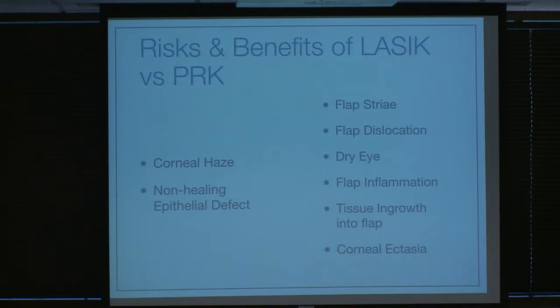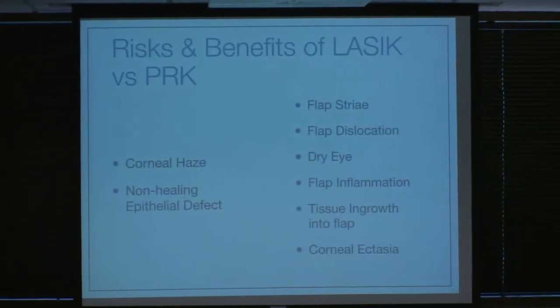There are some things specific to each procedure. With LASIK you can have flap problems — wrinkles in the flap, or your flap could get dislocated. These are all rare, but they can occur. Some patients say they don't want to deal with the flap and all its potential complications, and just want the surface treatment, so they go with PRK. Alternatively, some people don't want to sit around for a week waiting for their eye to heal. With LASIK, day one most people can drive, don't need glasses, have no discomfort, and are very happy. All these complications are fairly rare.